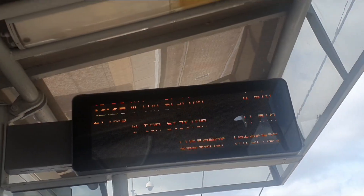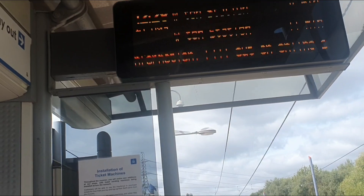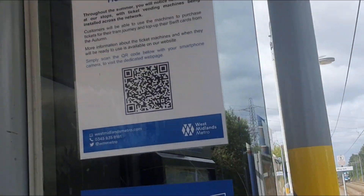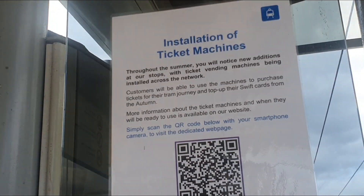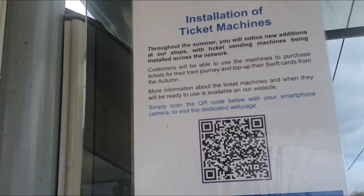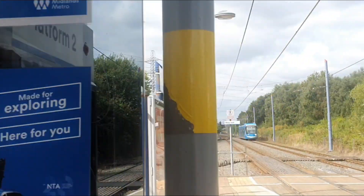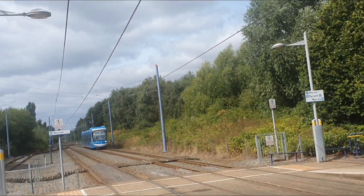There we go — Wolverhampton station, four minutes, 12:28. Get your tickets, look — installation of ticket machines. And here's one of the trams coming down now.